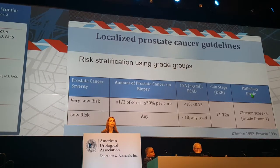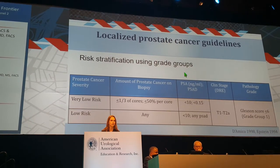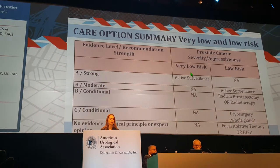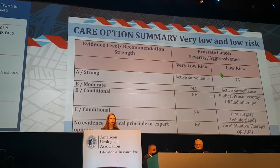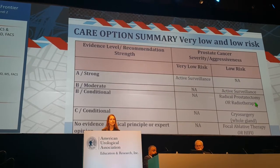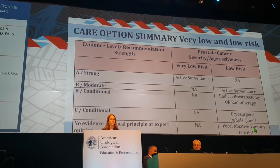These are the localized prostate cancer guidelines from the AUA, using risk stratification by grade groups. For very low-risk men, there is a strong recommendation for active surveillance. For low-risk men, a moderate recommendation for active surveillance. Selective radical prostatectomy or radiotherapy is recommended for higher-risk patients, and there is no evidence to support local therapy for very low-risk disease.